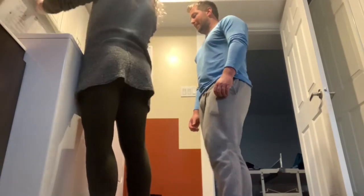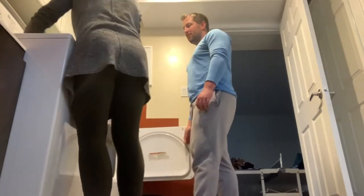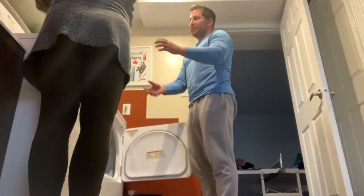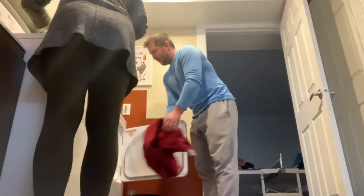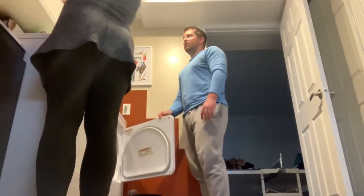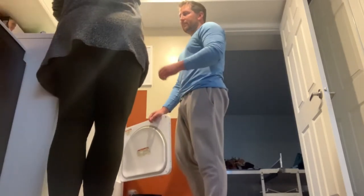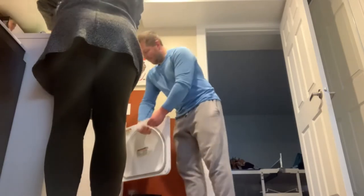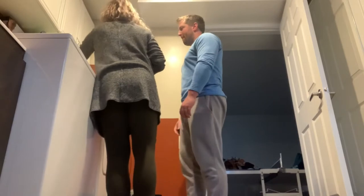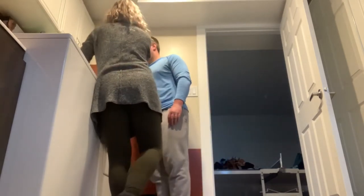We've got to put it in the dryer. Can you open the dryer? Open. Perfect. Put it in. Put it in. Put it in. Close that. We need to get the dryer sheet. Put it in. Close the door. Now we're going to turn it on. Can you press start? Push. Good job.